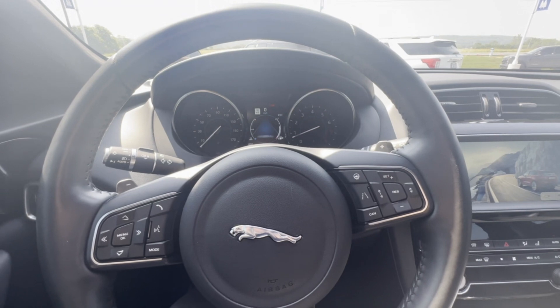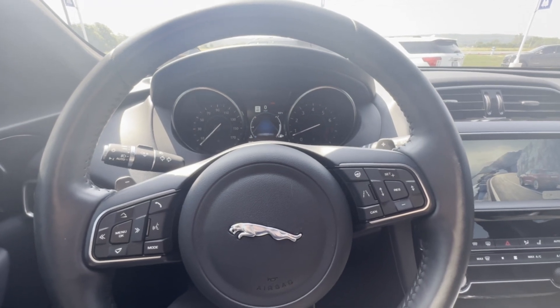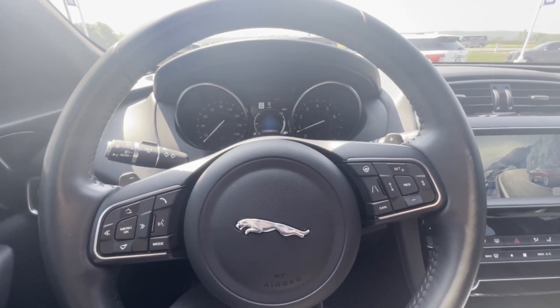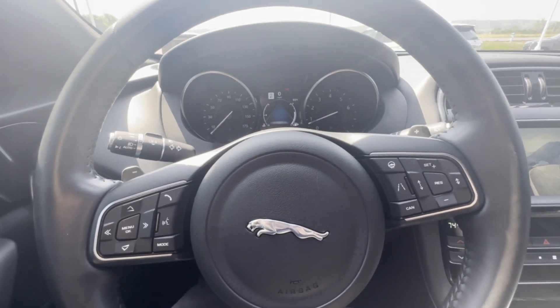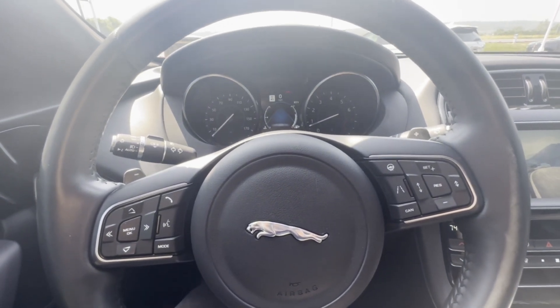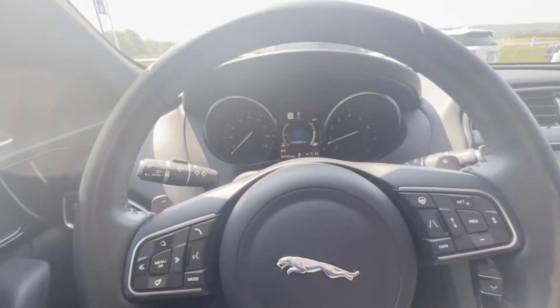I have a quick tip here on how to find your VIN in your 2020 Jaguar F-PACE. Obviously, it's also going to be out underneath the windshield, but if you're in your car and you need it, an easier way — it's easier to see — is you can actually bring it up on the dash for yourself.